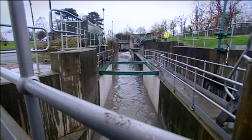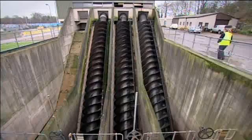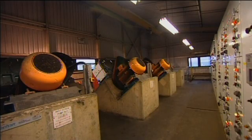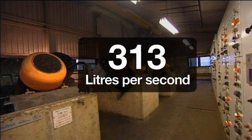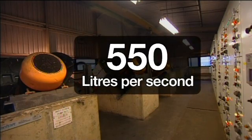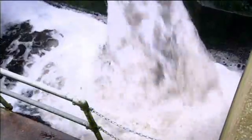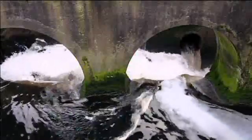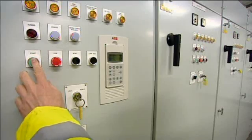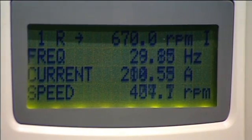Severn Trent is also benefiting from a similar application at its Onelip facility, where the ABB anti-jam software saved the company from a major expense. The company was experiencing low flow on the pumps of 440 litres per second against a design of 550 litres per second. All attempts to find the cause of the problem had failed, and Severn Trent had resigned itself to digging up the road to check for a restriction in the pipework. One run of the ABB anti-jam software corrected the problem instantly, and the flow returned to 550 litres per second.